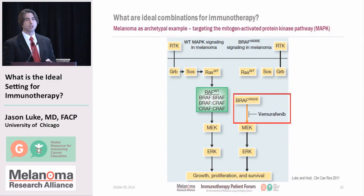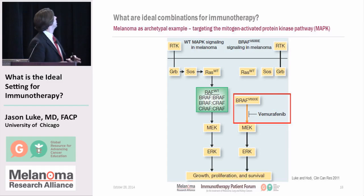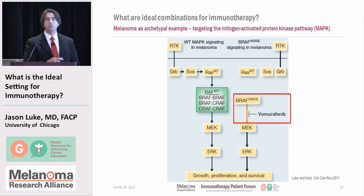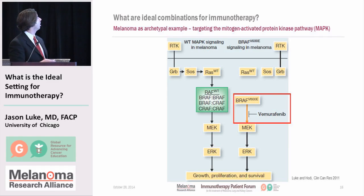It hasn't been quite that simple, and I'm going to use melanoma as an archetypal example. In melanoma, this is a really important signaling pathway. When the melanoma grows, it sends signals down through these proteins to grow further. About half of patients with melanoma have a mutation in a gene called BRAF, most commonly BRAF V600E. The first drug developed to go after that was Vemurafenib, a pill that works quite well.